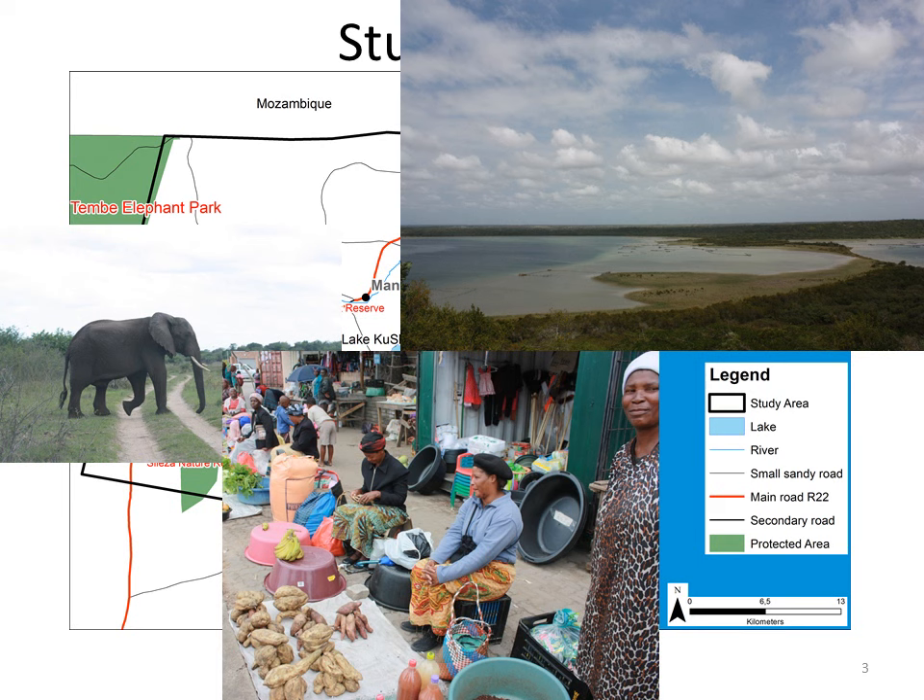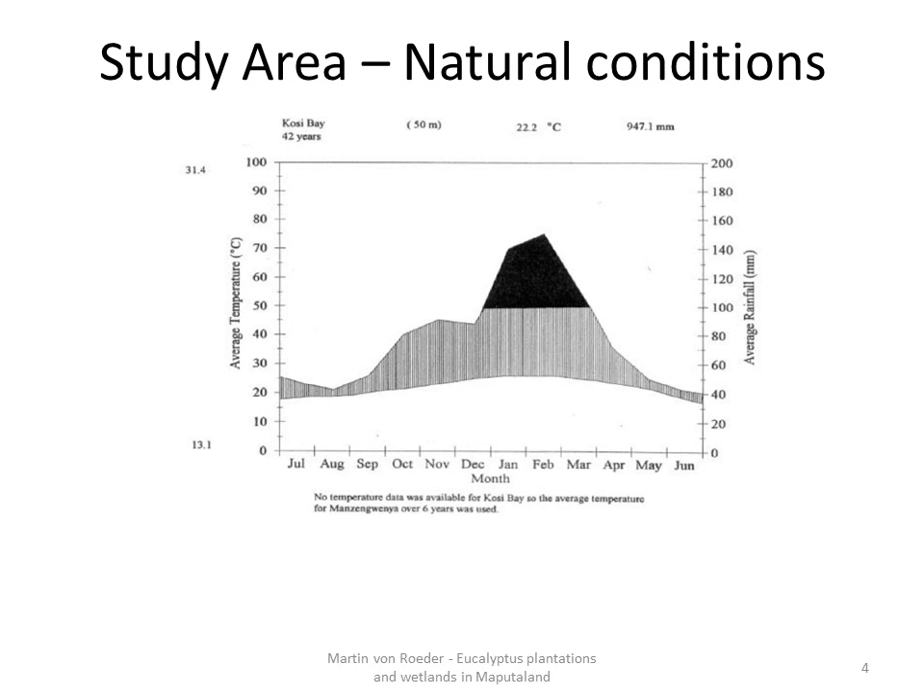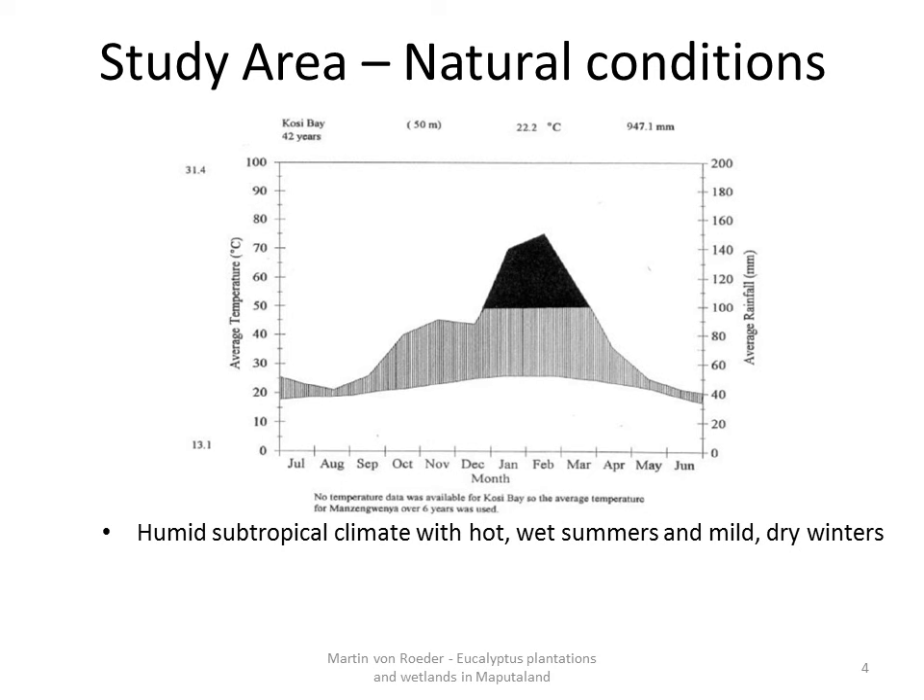The pictures shall give you an impression of the area. The natural conditions are summarized on the next slides. Beginning with the climate, it is classified as a humid subtropical climate with hot wet summers and mild dry winters. Mean temperature in winter is about 19°C and in summer 25.3°C.